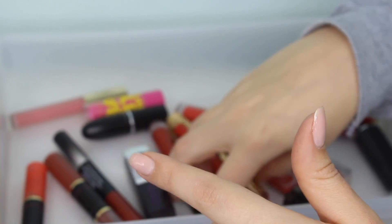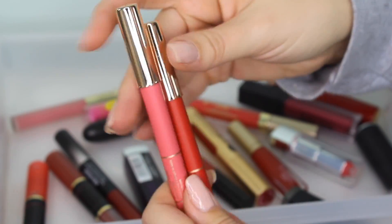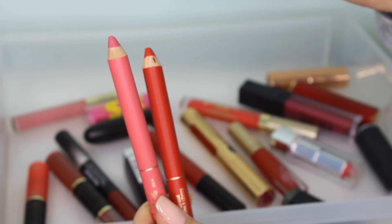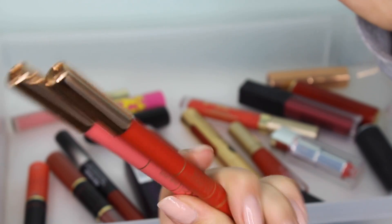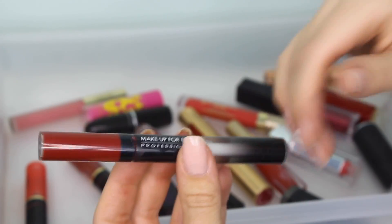I have a couple more products from IBY Beauty — these are their shade lipsticks, like chubby sticks. I don't really like crayon or chubby stick type products, to be honest, so I think I'm going to get rid of these because I know I'm not going to use them.